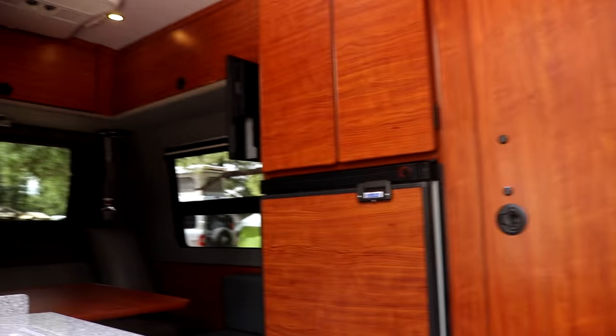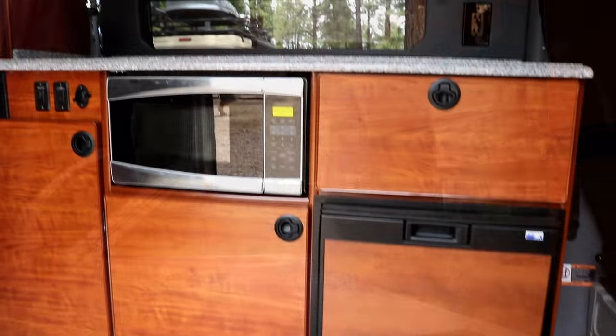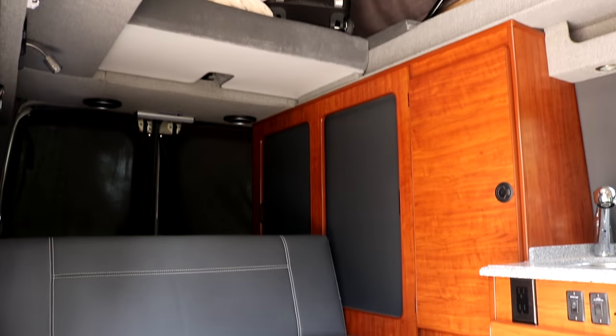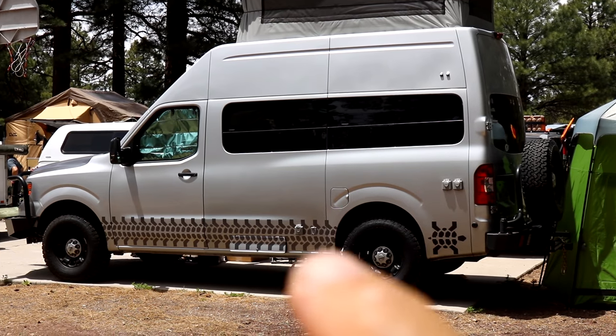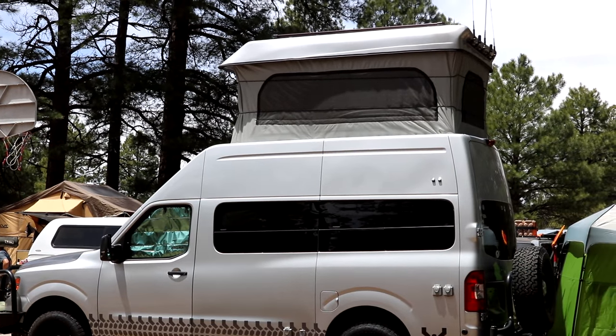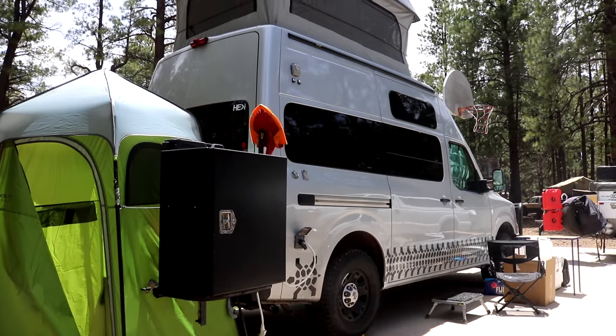Wow, nice setup in this sportsmobile. I like the setup in this one much better — it is definitely more open and there is the pop top with the bed up there. Wow, this sportsmobile is tall plus it has a pop top. That is just different but I bet it is definitely spacious.